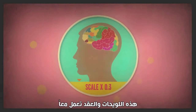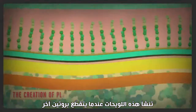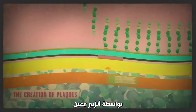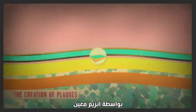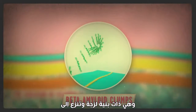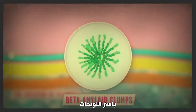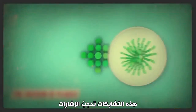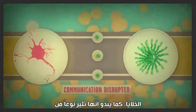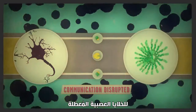Those plaques and tangles work together to break down the brain's structure. Plaques arise when a protein in the fatty membrane surrounding nerve cells gets sliced up by a particular enzyme, resulting in beta-amyloid proteins, which are sticky and tend to clump together. These clumps block signaling and communication between cells, and also seem to trigger immune reactions that cause the destruction of disabled nerve cells.